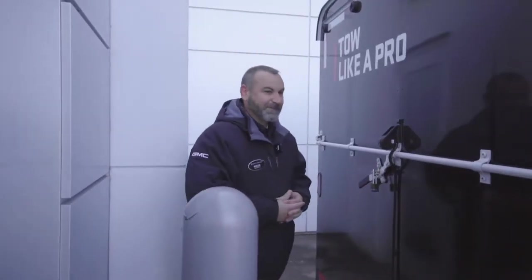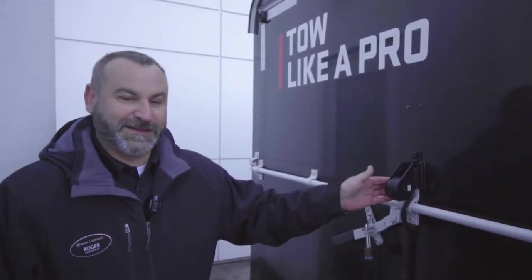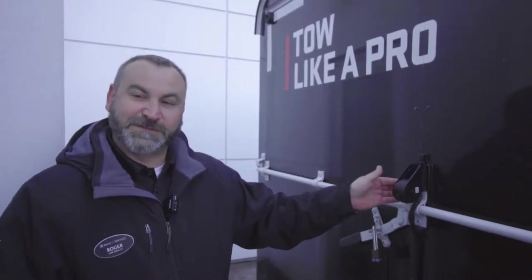We're going to take a ride so we can see how the GMC invisible trailer cameras work, including the three other views, and you'll be able to see this work in action. As we can see, mounted right here on the bracket, this is the camera that makes all the magic happen — giving us our four different views, including the classic exclusive invisible trailer view.